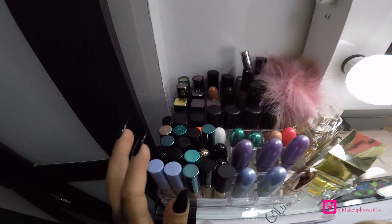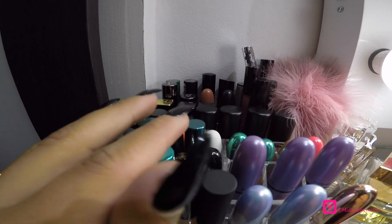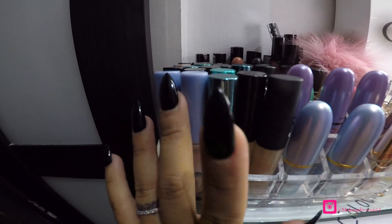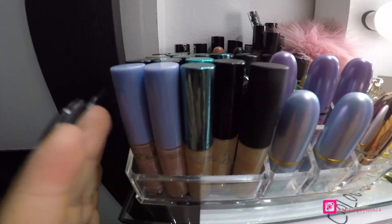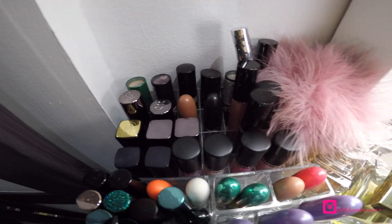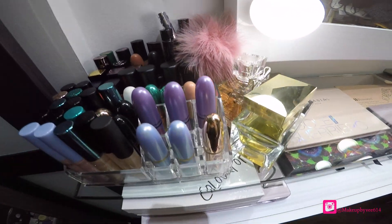Hey guys, welcome to my beauty room slash closet. I'm gonna show you my whole makeup collection. We're gonna start off with these MAC limited edition lip glosses and lipsticks. I have been collecting MAC and makeup in general since I was 16.